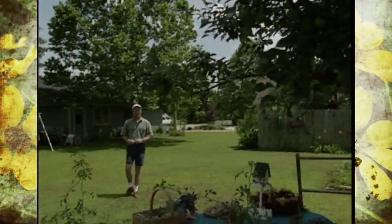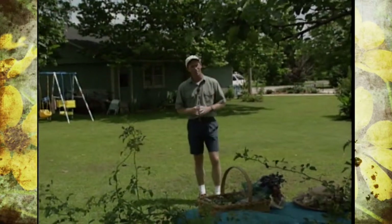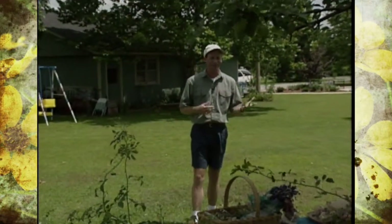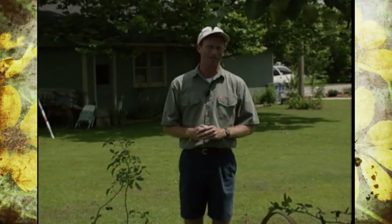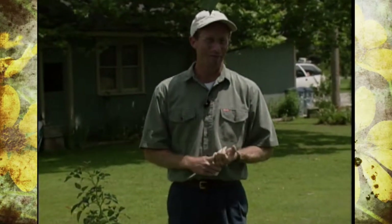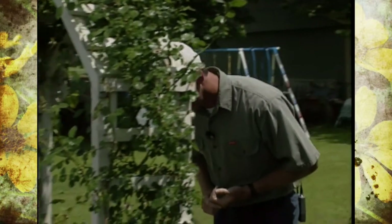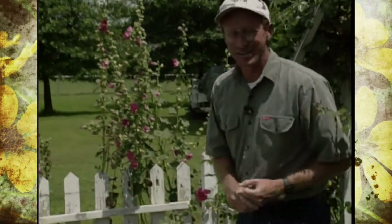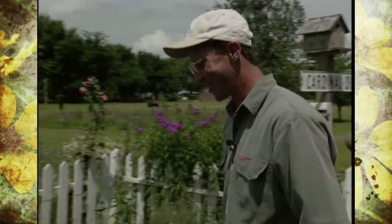A couple of years ago we started the Oklahoma Gardening Home Video Garden Contest for the sole purpose of getting ideas about gardening enthusiasts across the state — ones that we'd like to go and visit with. We reached our goal; over two years we stockpiled quite a few places to visit. One of which today we're at here in Claremore at the home of Miss Earlene Sutton. Earlene sent in an entry back in 1991 on her herb garden and perennial garden. Welcome to Oklahoma Gardening.